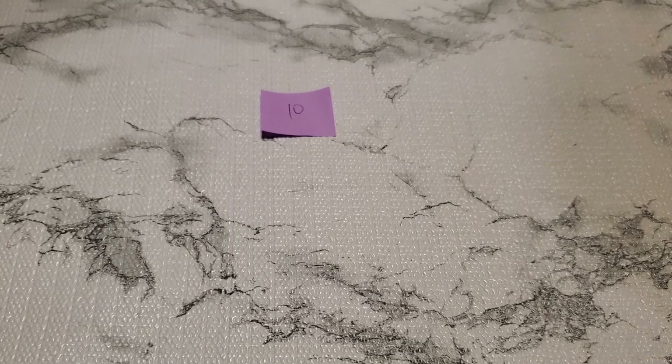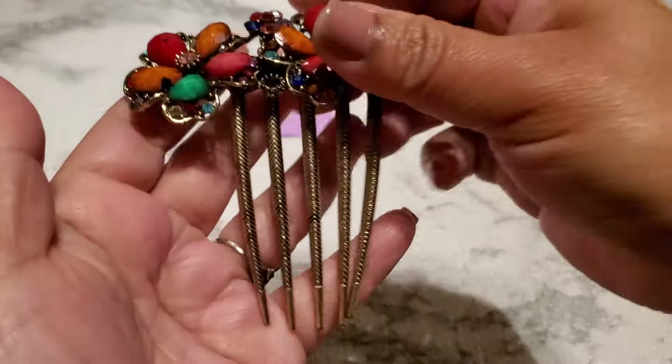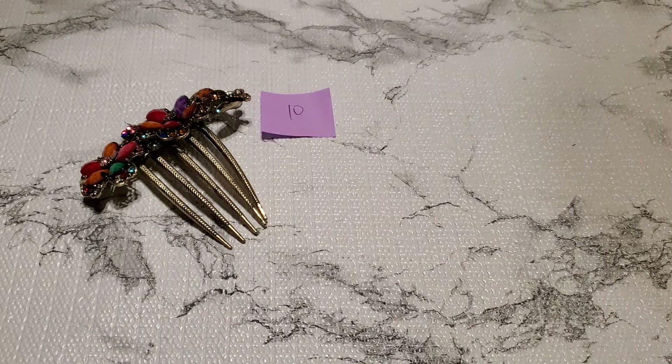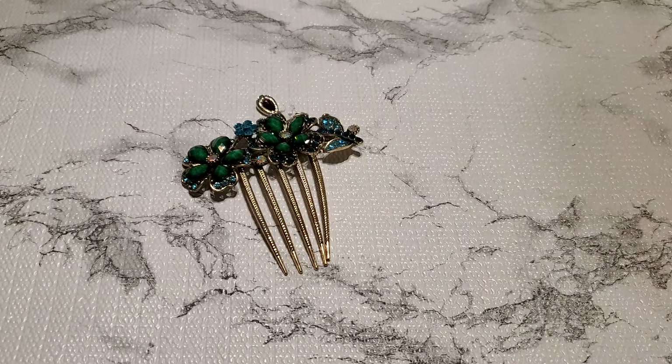And then number seven. Jason — he says this one says Da Vinci on it, but I didn't do any research. This is the clasp. It has that rhinestone, not diamond. And this is how it looks like. And it says Da Vinci right here.